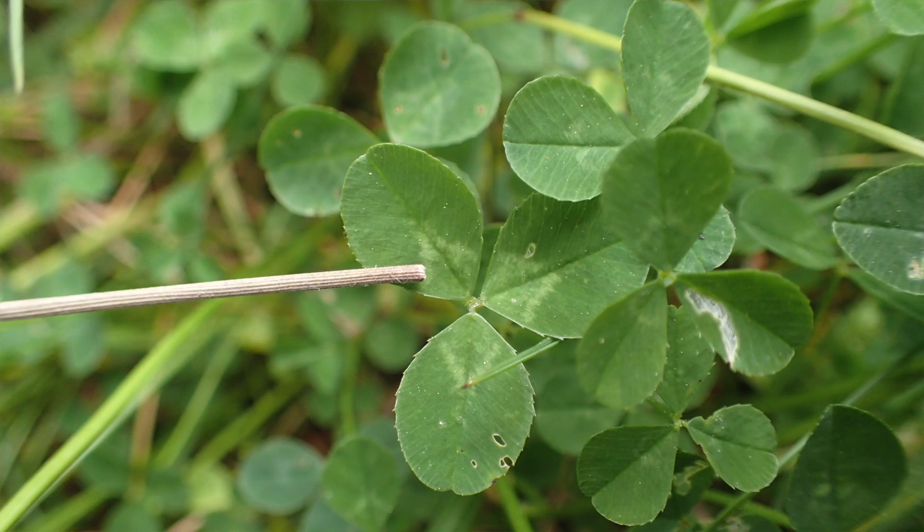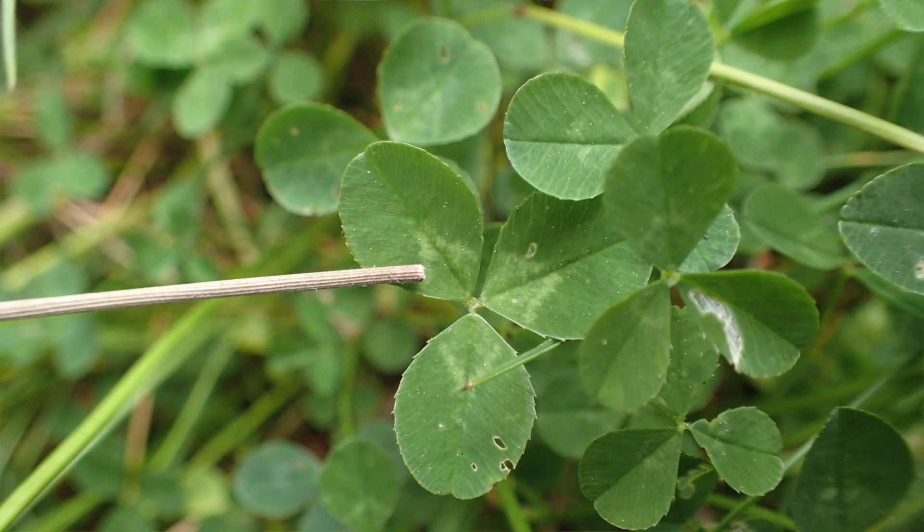White clover is in the pea family Fabaceae and it's in the genus Trifolium — tri meaning three, folium meaning leaves. If you look at the three leaves you'll see three white triangles on them, and that will help identify this species.